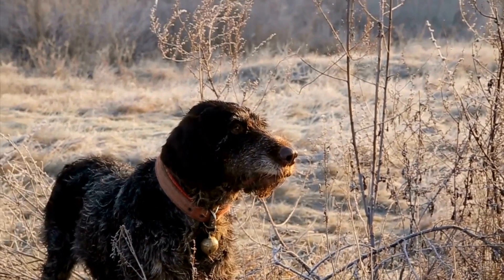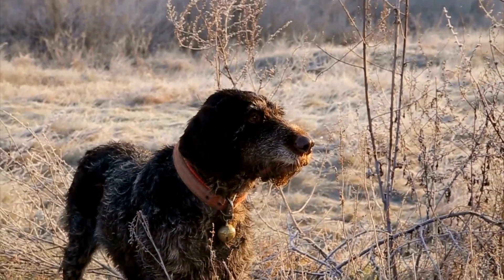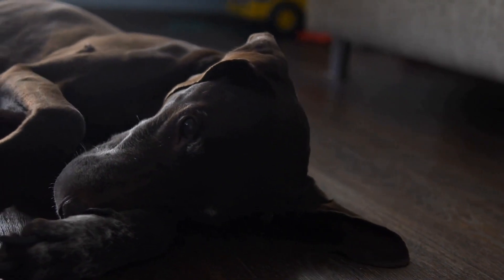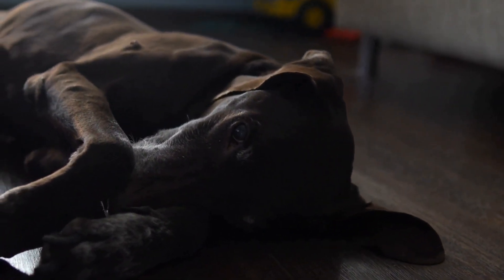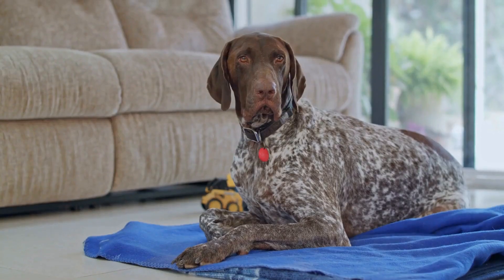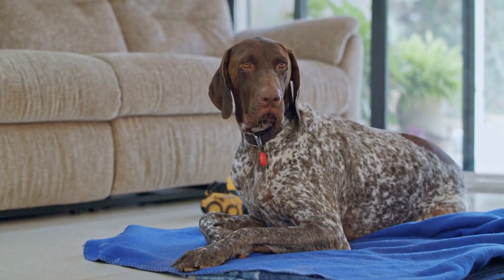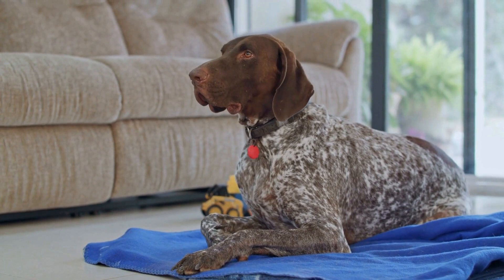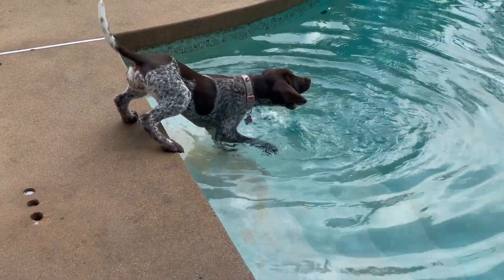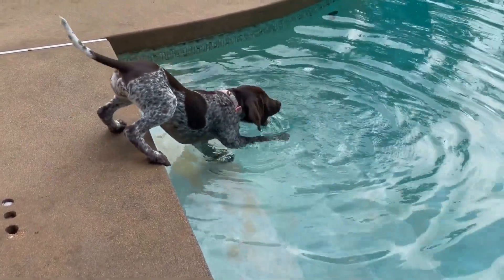German Short-Haired Pointers are natural hunters and have a strong prey drive. They can easily be tempted to chase after squirrels, rabbits, or other small animals that enter your property. To prevent your dog from escaping, install a sturdy fence around your yard. Make sure that the fence is at least 6 feet tall and securely buried underground to prevent your GSP from digging his way out.